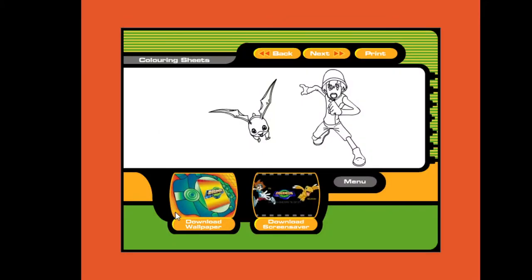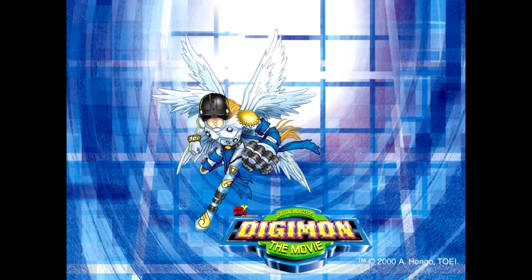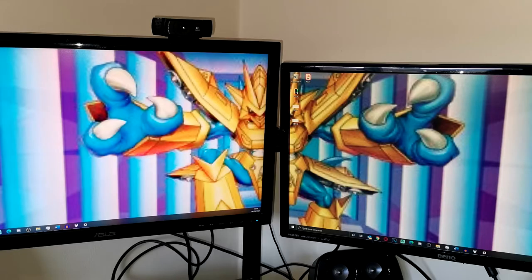There were also some wallpapers and a screensaver you were able to download, but the buttons would just link you to a page on the Fox Kids website where you could download them. While I couldn't find the screensaver or any screenshots or videos of it online, I was able to find some — not all — of the wallpapers. They are not in high quality, so I won't be showing you where to download them, unless you don't mind 240p wallpaper on your 4K monitor, in which case feel free to DM me on Twitter.